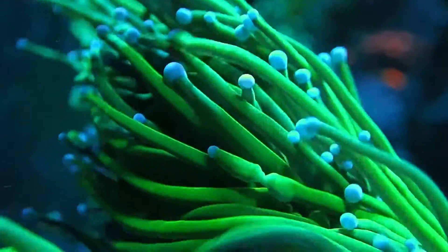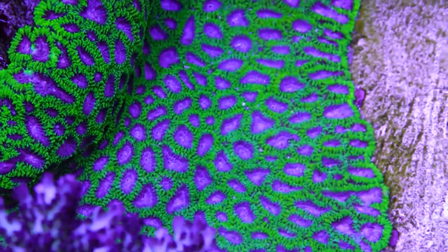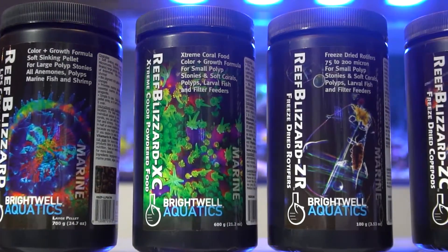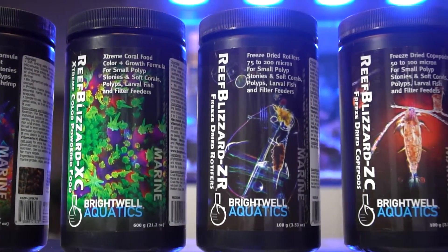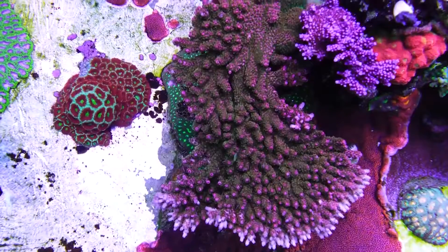That's where Brightwell Aquatics' Reef Blizzard cutting-edge dried coral foods comes in. Reef Blizzard foods provide you with the right nutrition and the right particle sizes to target many specific animals that you keep in your aquarium. Let's take a closer look.